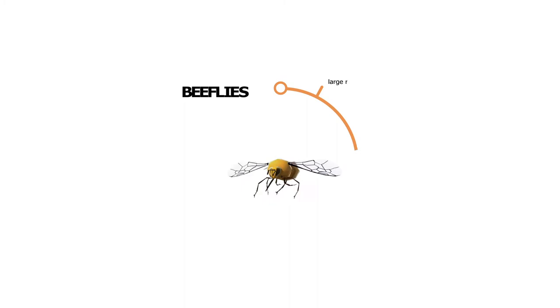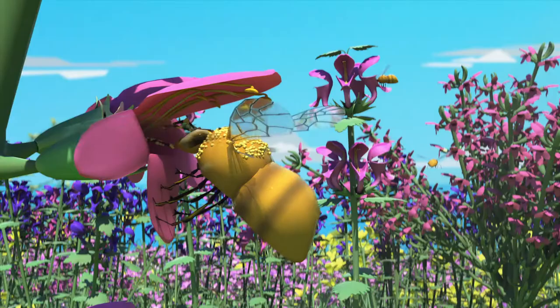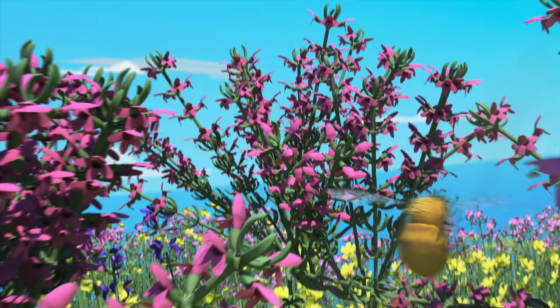You have to pay close attention to flies because there are other types of flies — bee flies — that mimic hairy bees with a hair-covered body and a very long tongue that allows them to efficiently visit tubular flowers. They also have many spots on their wings that help identify them.